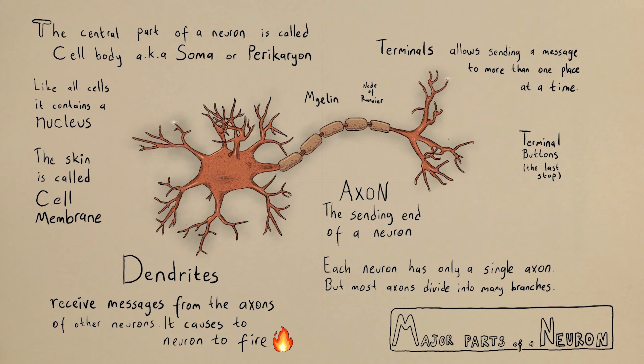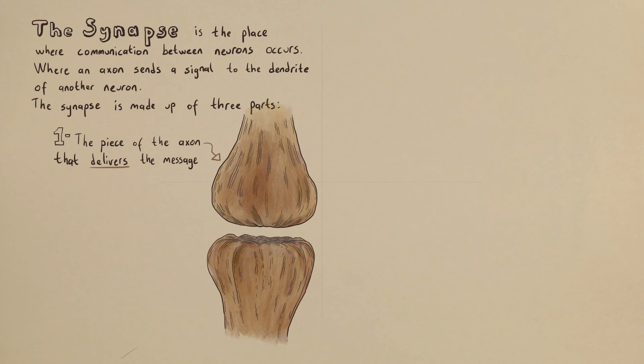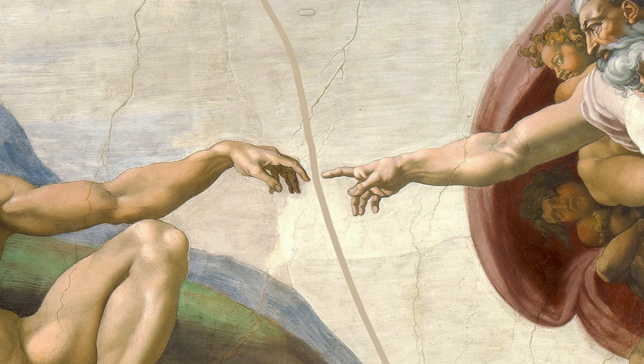A neuron is considered fired when the dendrites receive inputs and decide to pass them to other neurons through the axon. The synapse is the place where communication between neurons occurs — where an axon sends a signal to the dendrite of another neuron. The synapse is made up of three parts: the piece of the axon that delivers the message, the portion of the receiving neuron's dendrite, and the space between the axon and dendrite known as the synaptic cleft. The sending and receiving neurons never touch each other; they are separated by this gap.